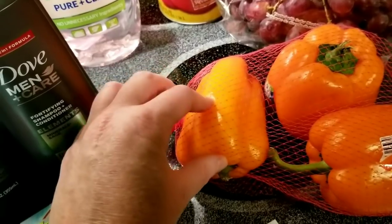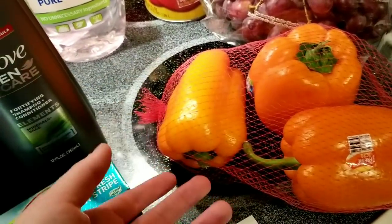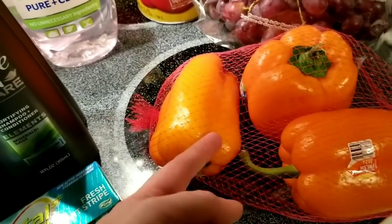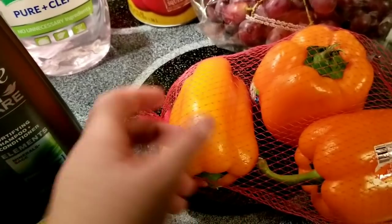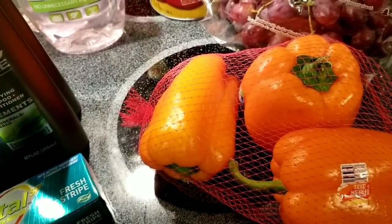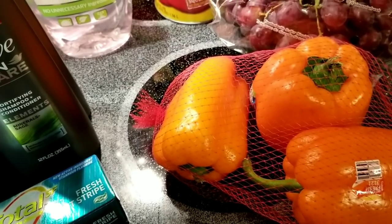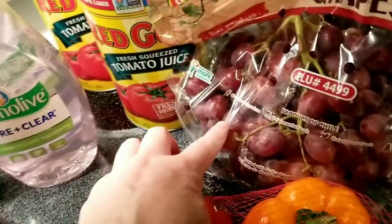I bought these bell peppers — when they get a new shipment in, they package them up and sell these bags for 99 cents. I looked on the shelf and right now they're on sale for three for five dollars for the same thing, but I got three bags for 99 cents each. There's nothing wrong with them. I eat bell peppers all the time. I slice them up and stick them in the freezer, then pull them out for omelets or fajitas — that's my favorite.